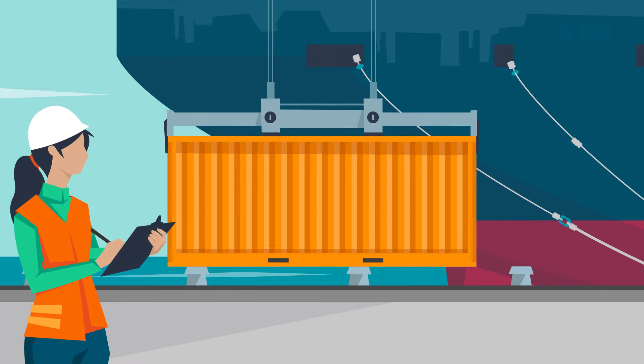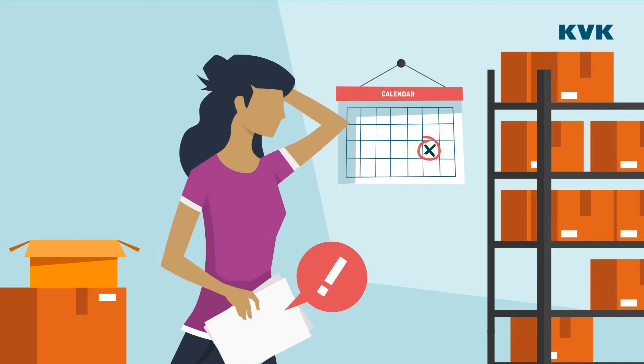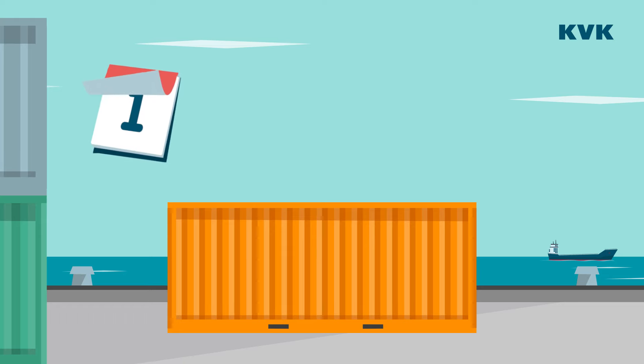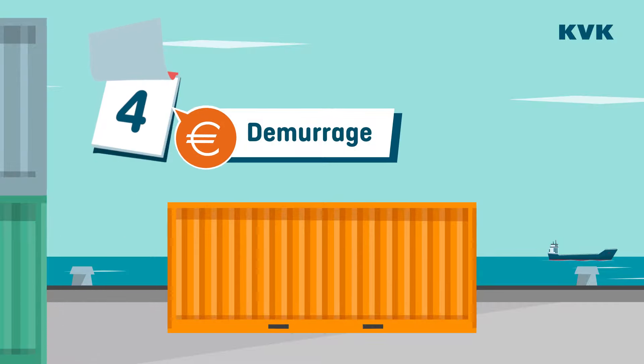It begins with the unloading of the container. Unfortunately, Andrea is late in delivering the paperwork. As a result, the container is left on the quay longer than agreed. The shipping company charges extra for this, which is called demurrage.